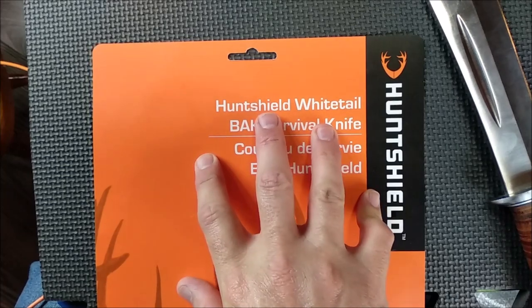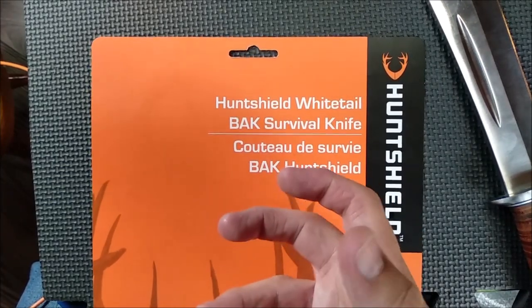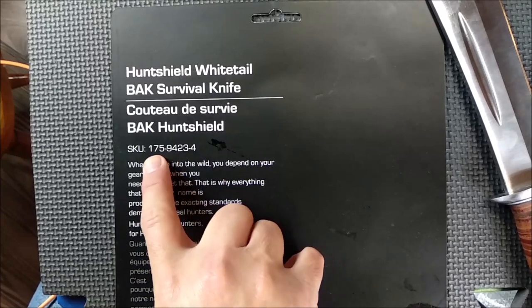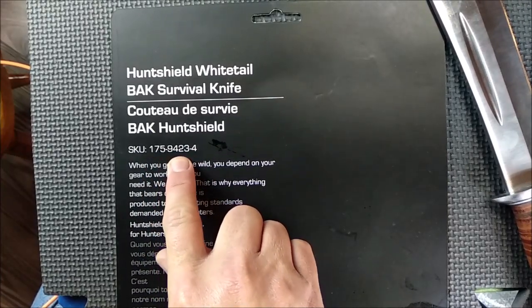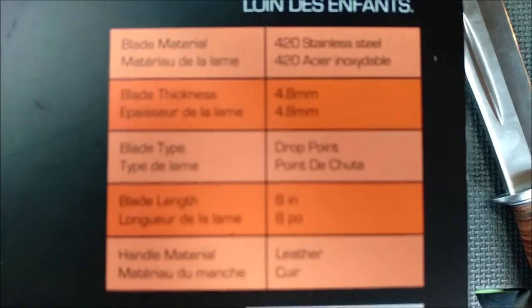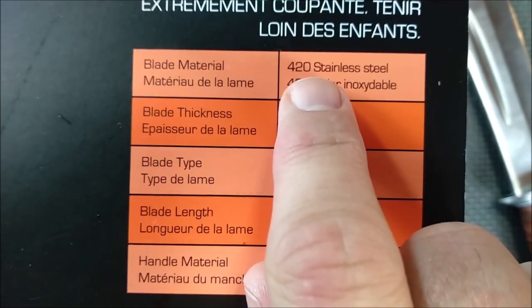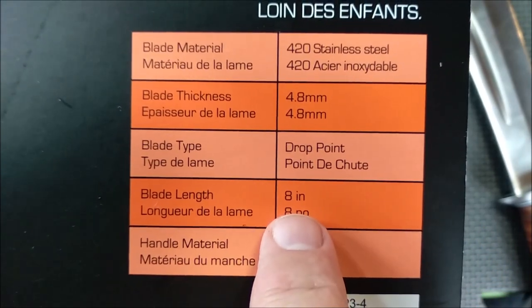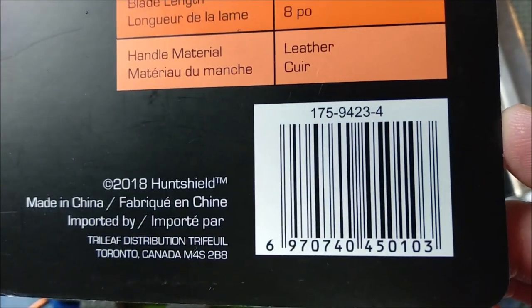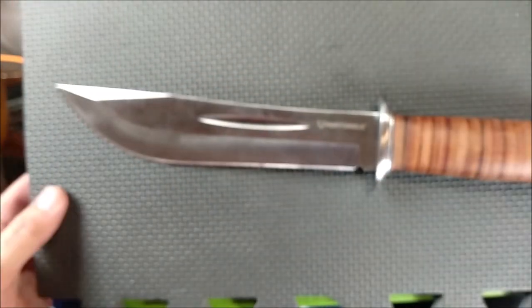Here's a look at part of the packaging it comes in. This is the paper that's inside the clamshell plastic sheathing. The product is called the Hunt Shield Whitetail BAK Survival Knife. On the back, same name, and there is the Canadian Tire part number: 175-942-3-4. It says blade material: 420 stainless steel; blade thickness: 4.8; drop point; 8-inch blade; and leather handle material. It said made in China — it's most definitely a made in China knife.